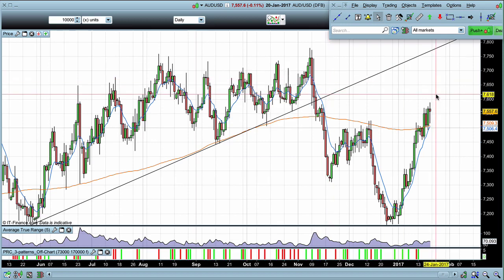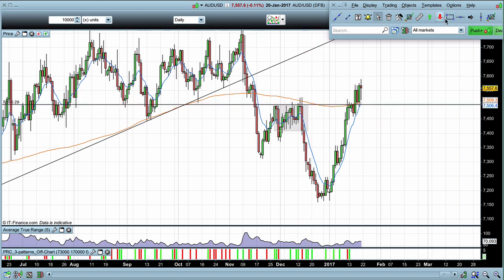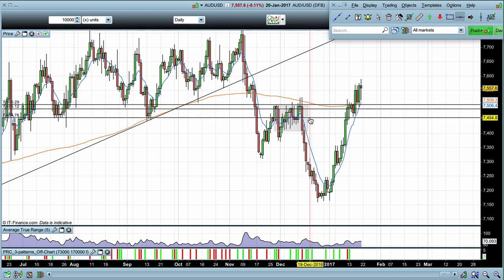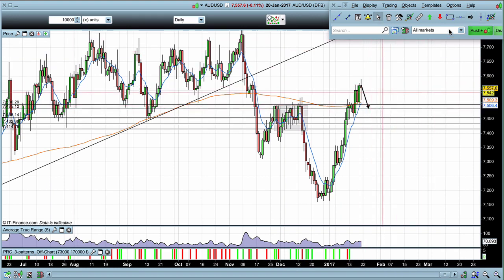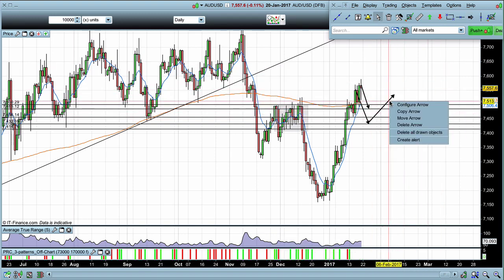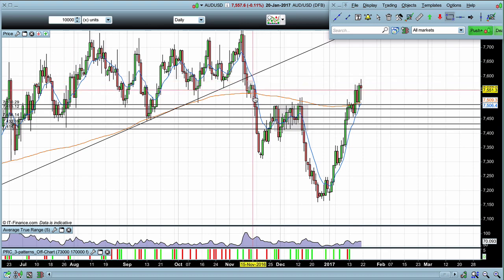Coming into next week, we've broken above the previous swing high and these levels down here can now be watched as potential support. We've got all these pin bars down here — you can see where the market came down previously it has been bought up. If we see the market falling into these levels, we can look for that bullish price action.